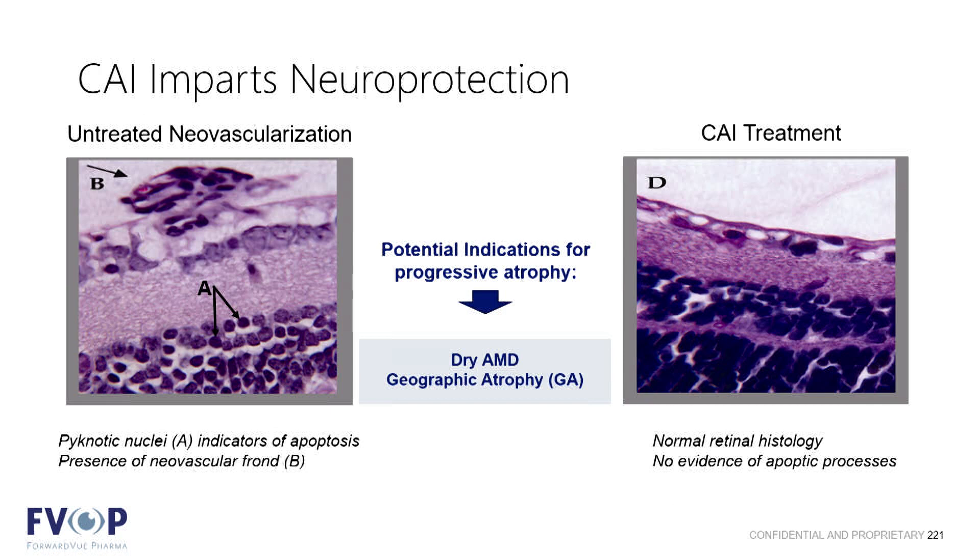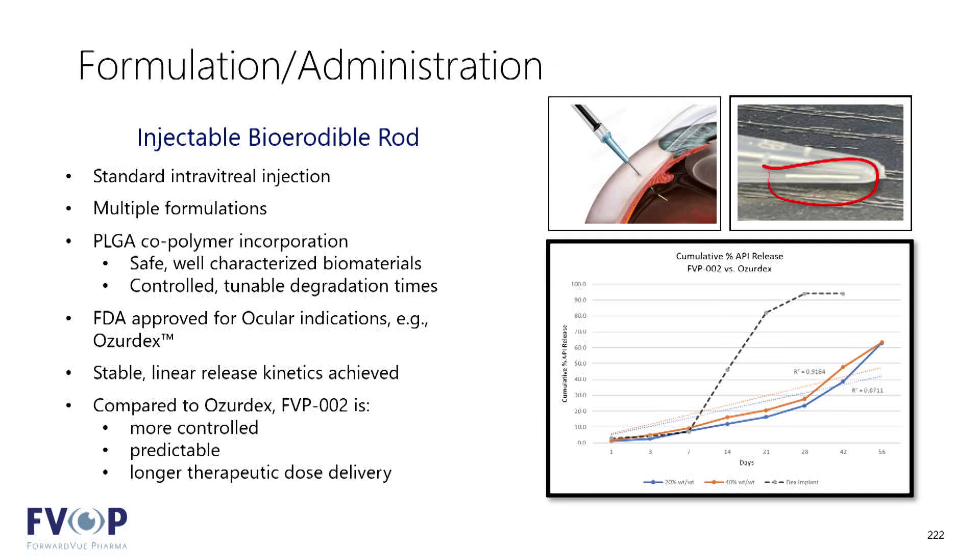We've also seen in other preclinical animal models the potential for neuroprotection with this compound. Neuroprotection has the potential to lead to dry AMD and geographic atrophy types of indications. There was a good discussion yesterday about neuroprotection, so I don't want to step too far into that, but we think there's some potential there for future indications.